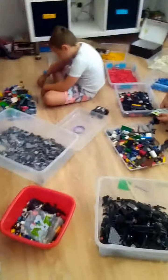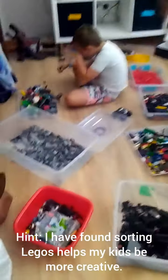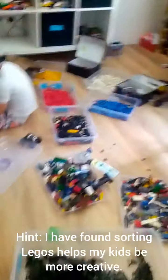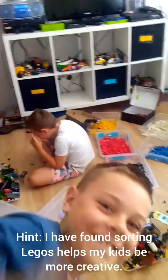We have all of our Legos sorted into these little boxes. Some of them are clear bins, some of them are bigger ones, like these black and gray ones that you have a lot of. And then — hello, this is Roby.